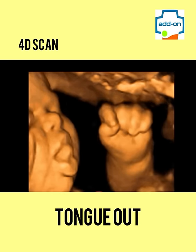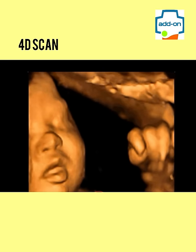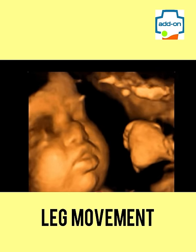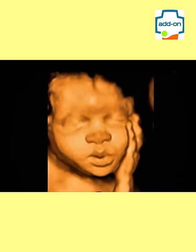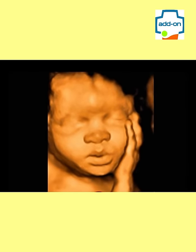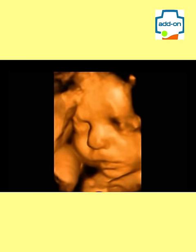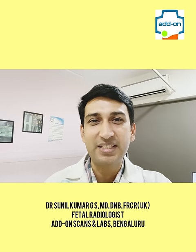The best time to get 3D and 4D scans is during the 6th and 7th months of pregnancy. Sometimes it isn't easy to get good 3D and 4D scan images for various reasons. It is interesting to watch couples arguing about their baby's facial features and resemblance to one parent, particularly after seeing the nose of the baby. Isn't it exciting to see your unborn baby in 3D and 4D scan images?